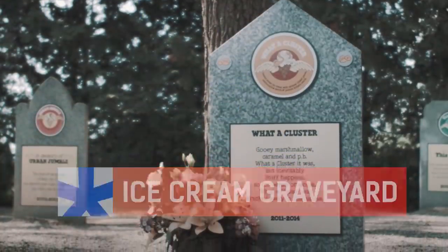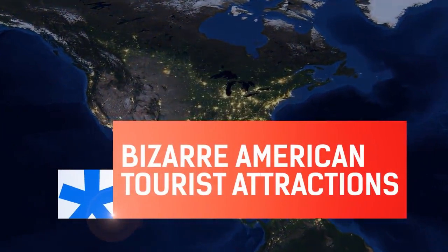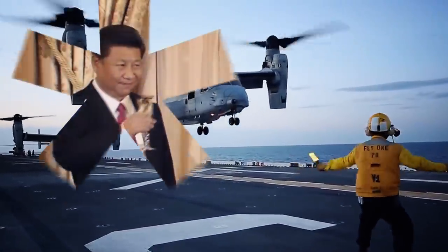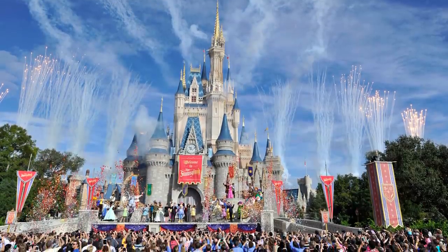An ice cream graveyard, a clown motel, a Nicolas Cage grave — that and more bizarre American tourist attractions. Welcome to America Uncovered, I'm Chris Chappell. As we go into summer, it's tourist season again. And after more than a year of lockdown, it's going to be crazy. But if you don't want to join the 4 million other Americans traveling to Disney World, here are 10 lesser known attractions you can visit off the beaten path. Very far off the beaten path.